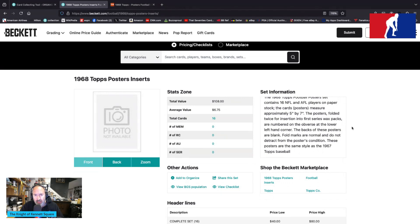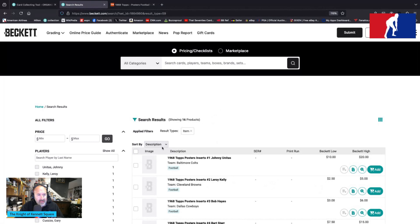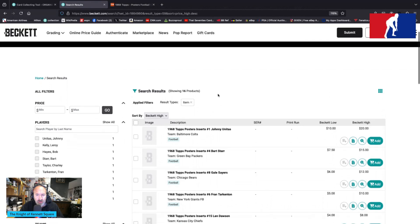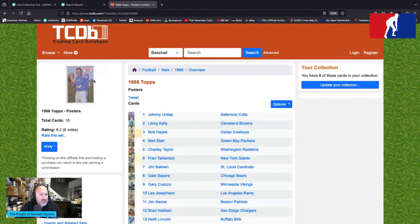These posters are the same style as the 1967 Tops baseball. The top cards in this set are the Unitas, the Bart Starr, and then the Gale Sayers. TCDB tells us that.